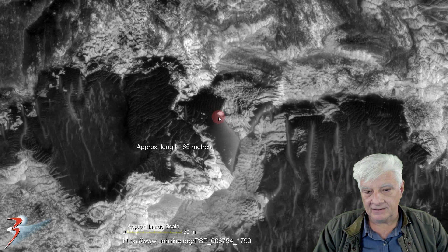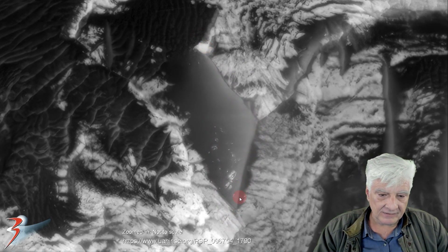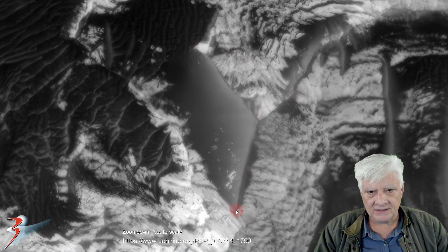It measures approximately 65 meters in length. Here's an ultra close-up — check out the symmetry and geometry to this shape, and it's got some depth to it. It's a very strange item. I don't know what causes this type of anomaly in nature. Some weird dune? Who knows?